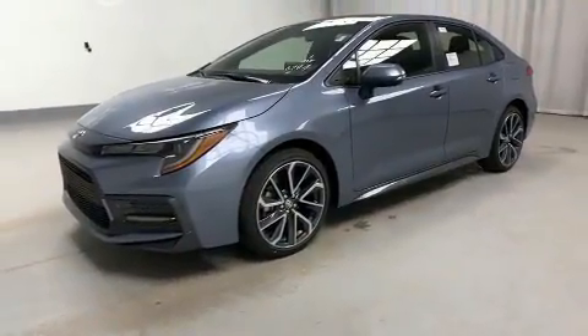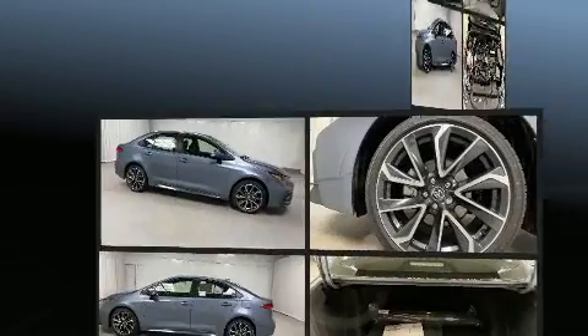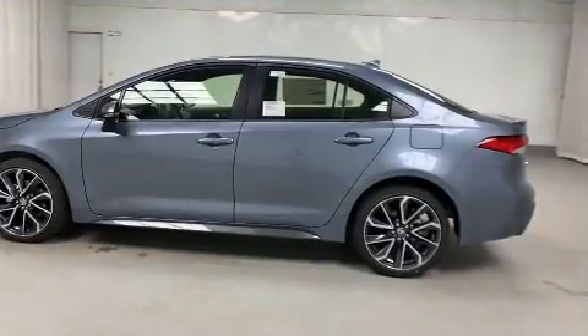Toyota prioritized comfort and style by including a leather steering wheel, a trip computer, fully automatic headlights, power door mirrors and heated door mirrors, remote keyless entry, and much more.